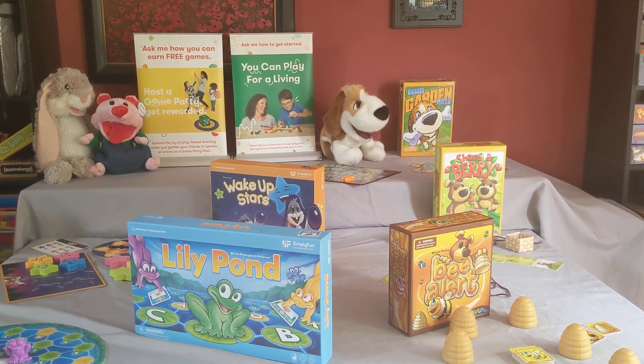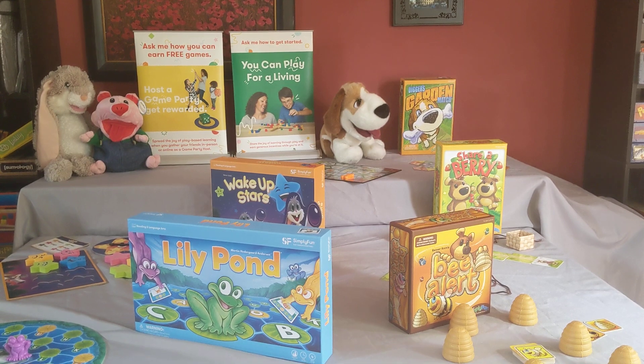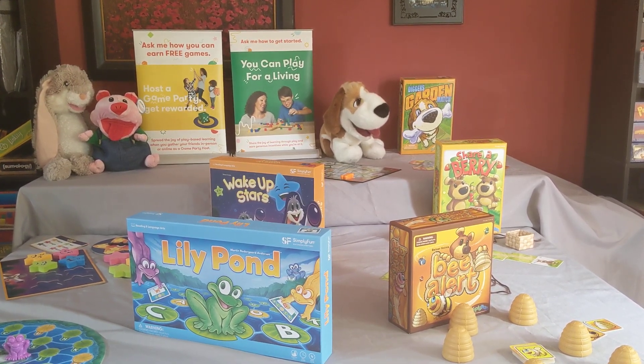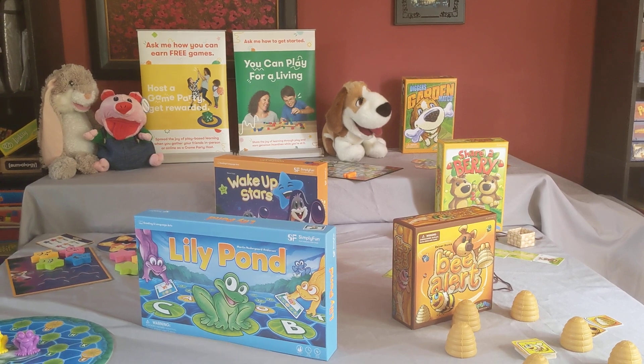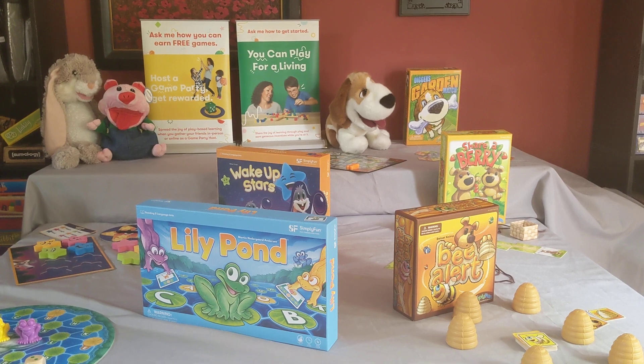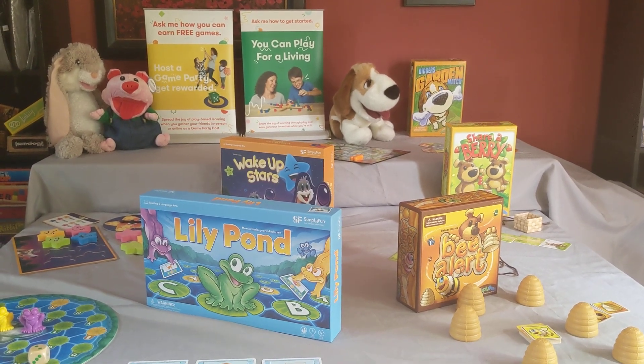Greetings, Heather Meyer, Independent Simply Fun Playologist here. I wanted to take a minute to share some of our games for preschool and kindergartners. Now this section of our catalog is one of the largest, but I was able to narrow it down to my top five favorites to share with you today.